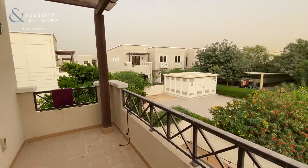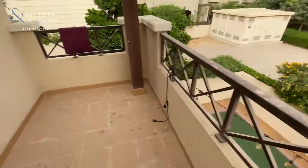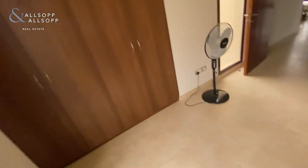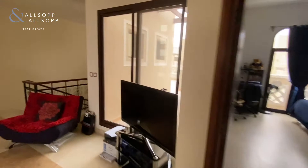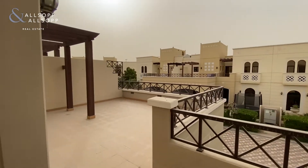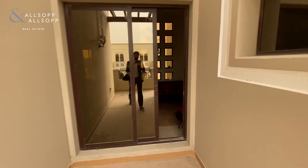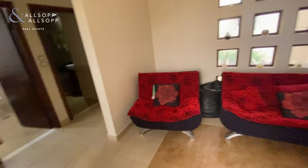Where you will see the balcony. The balcony to the front.